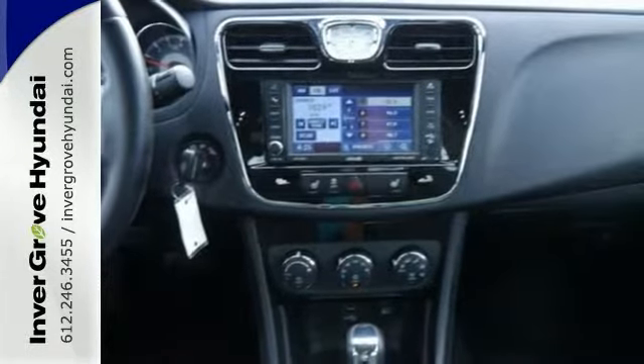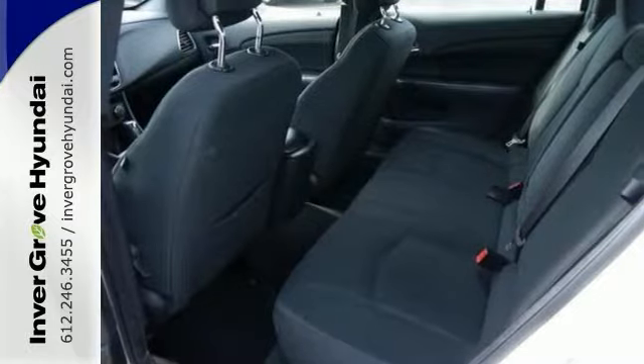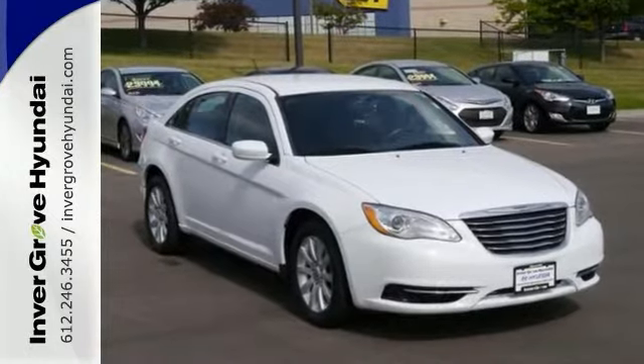This one-owner vehicle has an accident-free history. It also includes a lifetime warranty. Come on in and see this Chrysler 200 today and you'll surely be impressed.